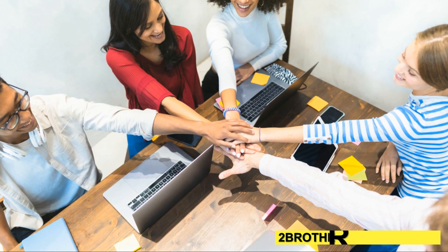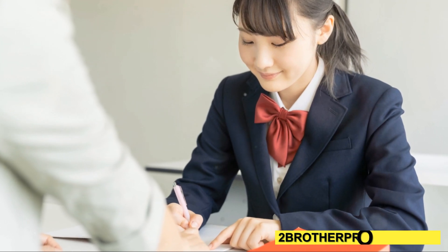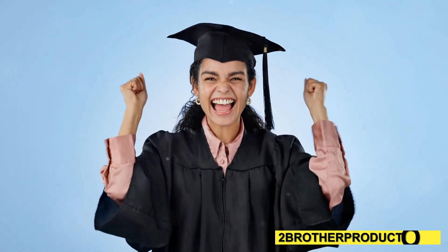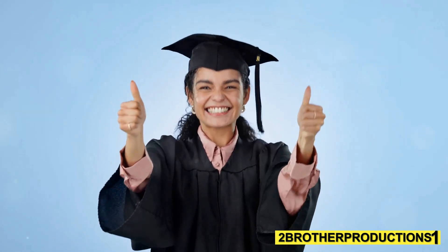And trust me, the GRE loves that. So next time you write an essay or tackle reading comprehension, throw in 'conversely' to sound sharp. Practice makes perfect. Want more tips? Hit that subscribe button and ace your GRE with confidence. You've got this.